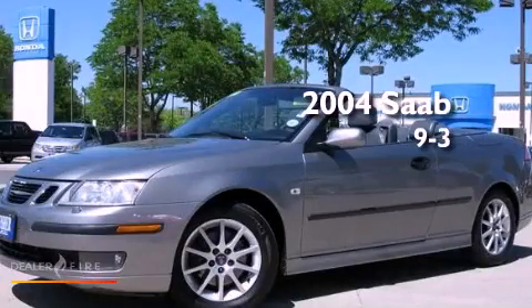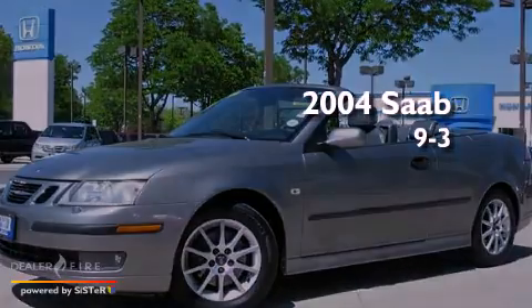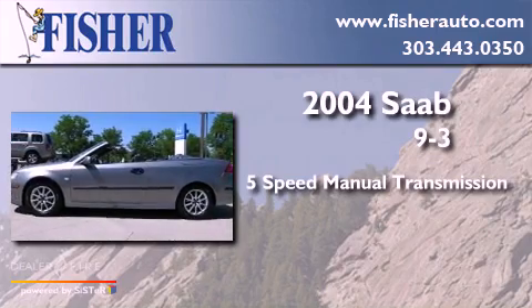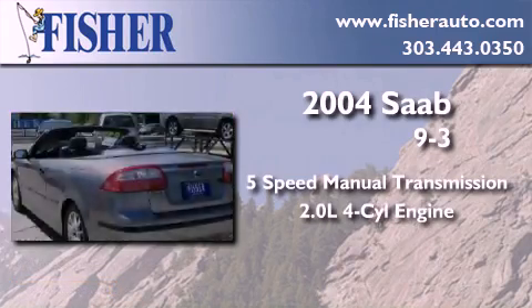This is a 2004 Saab 9-3. This car has a five-speed manual transmission and an inline four-cylinder engine.